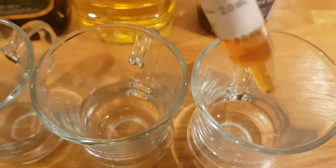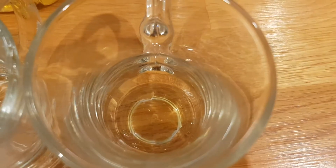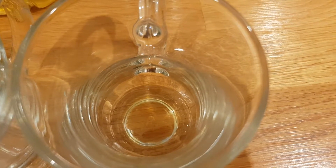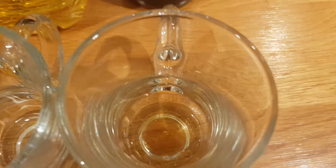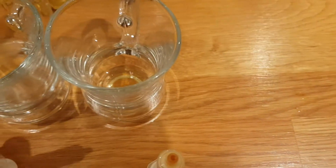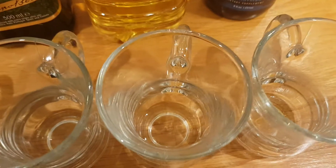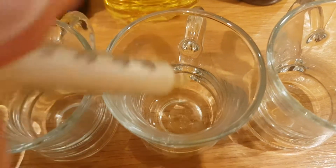We'll start off with the cod liver oil. I've got about a one mil sample here in a syringe, so I'll squirt that in there and we'll see if we get any kind of reaction at all. No — not seeing much happening there to be honest. Okay, so we'll leave that and come back to it.